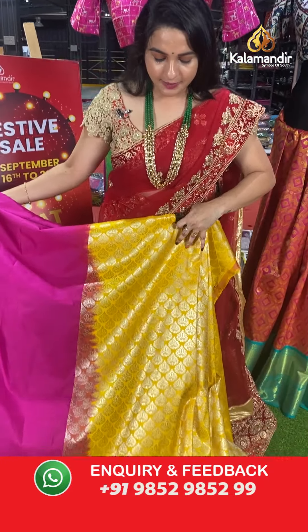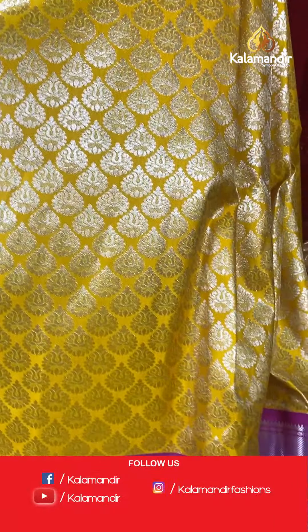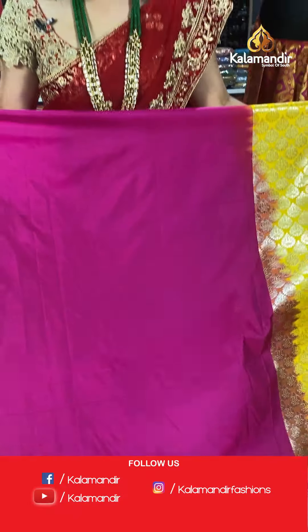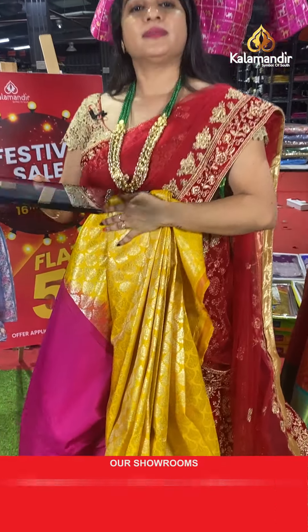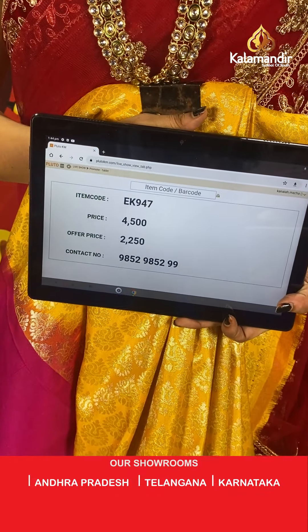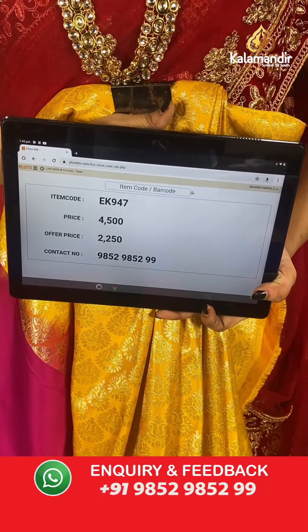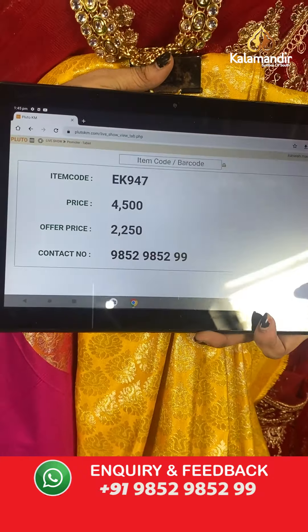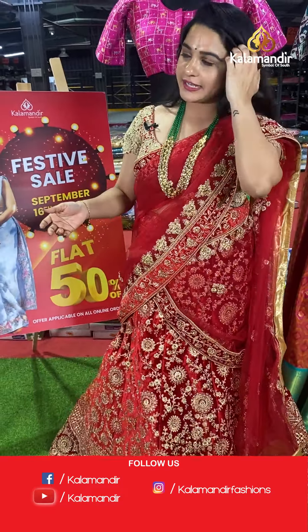A very traditional and gorgeous combination — yellow and pink. The body has drop-shaped floral motifs. The border contrasts with kadi and parsley, paired with a contrast plain blouse. Code: EK947, actual price ₹4,500, offer price ₹2,250. To place an order, take a screenshot and share on WhatsApp 9852985299.